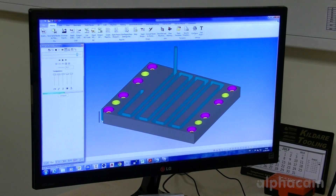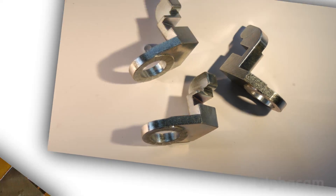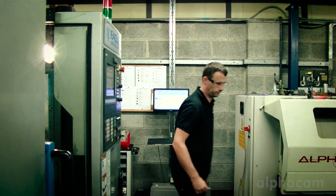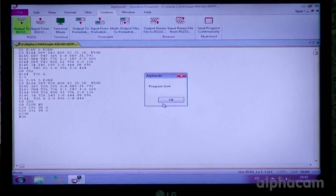The CAD system we use here is Inventor. We have three seats of Inventor. It works very well, seamless. The feature extraction is really good from Inventor to Alpha Cam. All you have to do is drop the model in and it can pull all the features directly off the face that you want to machine.